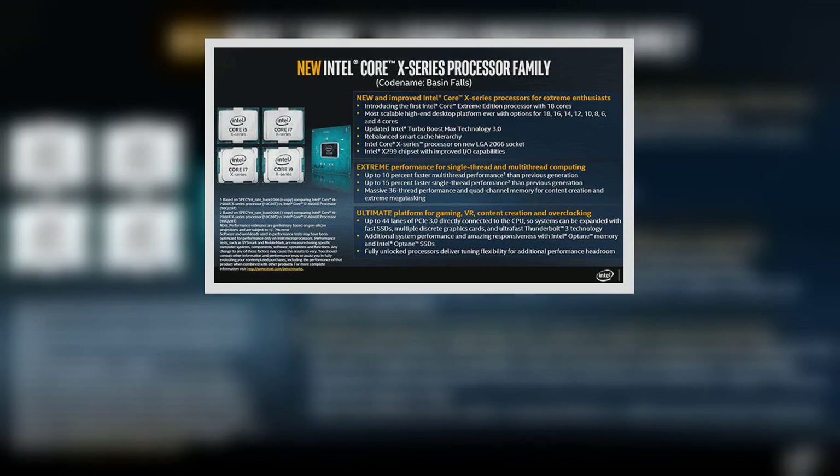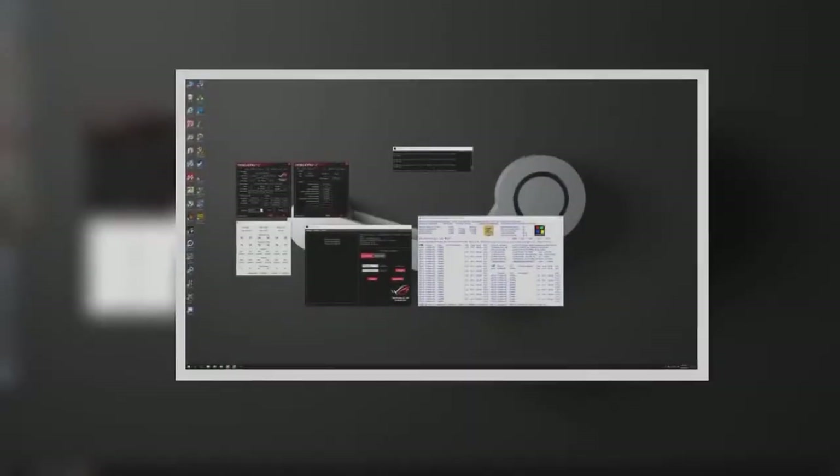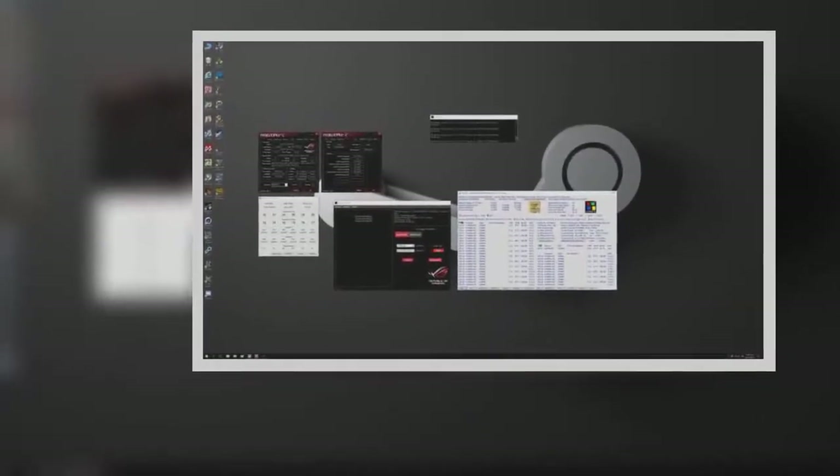Power draw is also fairly modest, pulling a total of 258 watts under a single instance of Prime95's burn test from the wall socket — that's 13 fewer watts than AMD's Threadripper 1950X flagship. It's only after you start messing around with those multipliers and voltages that the Core i9-7980XE's true potential is unlocked.